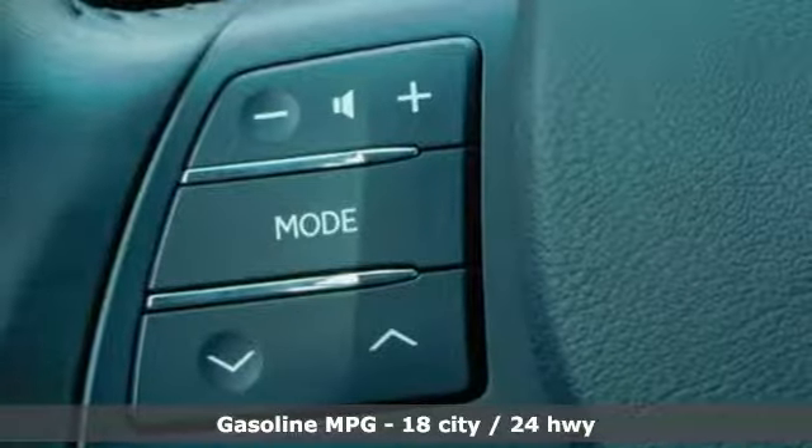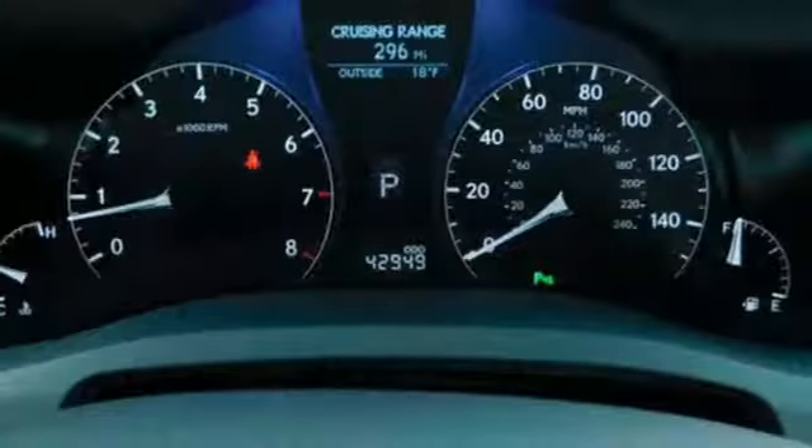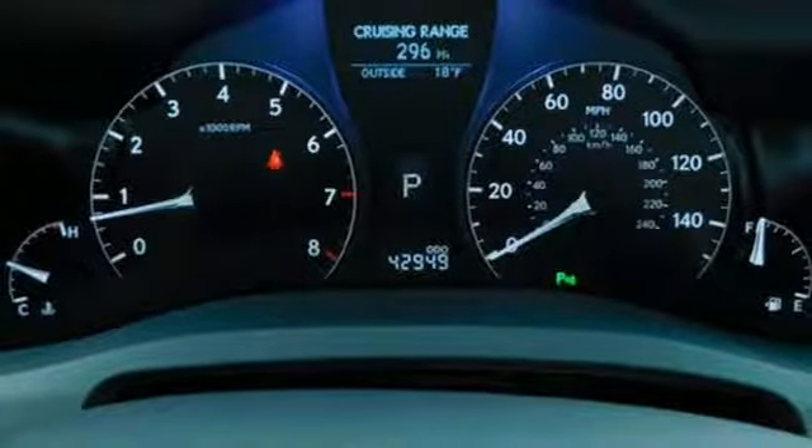Automatic transmission, gas pressurized shocks, streaming audio, power heated mirrors, front heated and ventilated bucket seats, auto dimming rear view mirror.